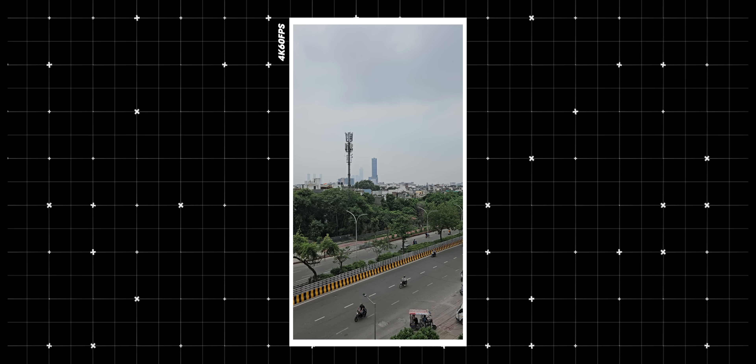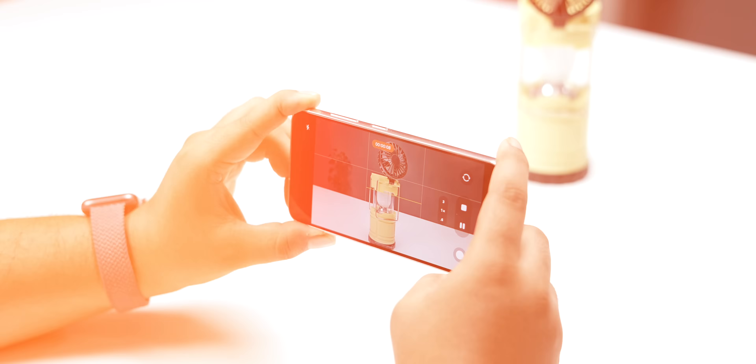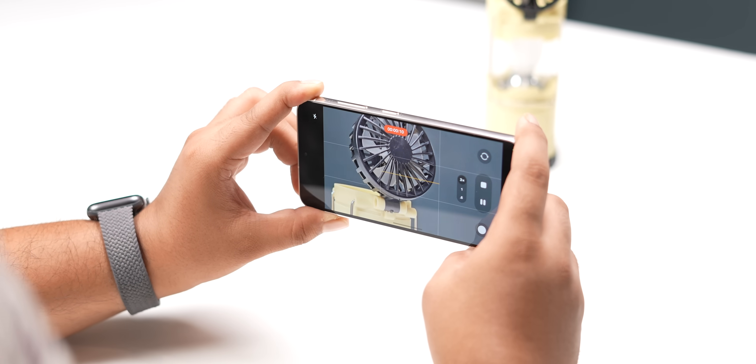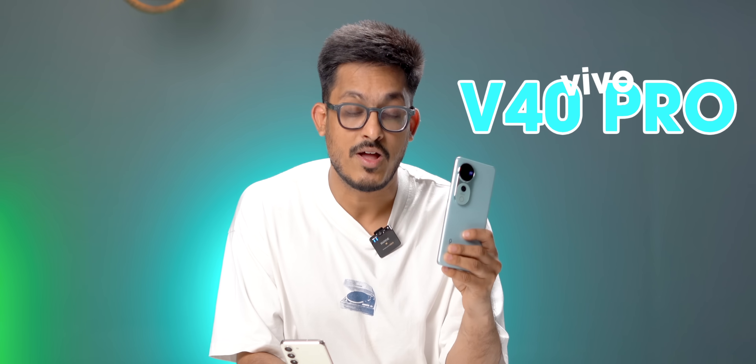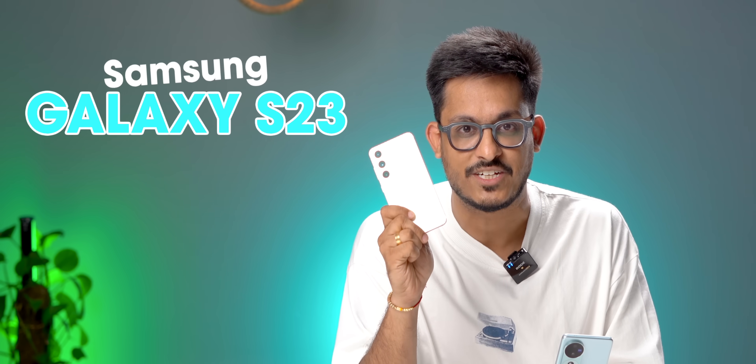In terms of video, you can record 4K60 from all four cameras but can only switch lenses while recording in 4K30. There's CameraX API integration as well. If you're looking for the absolute best camera phone, go with Vivo. But if you're looking for an overall good phone with next-to-best cameras, the S23 is definitely a very good option. A camera sample trial link will be in the description, so check it out before you make up your mind.